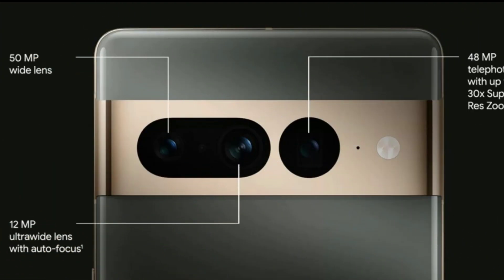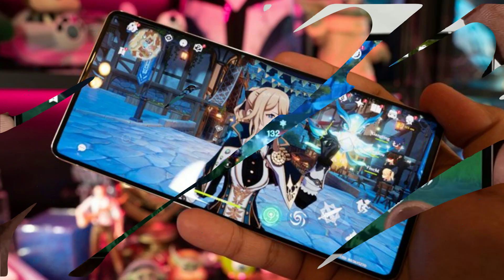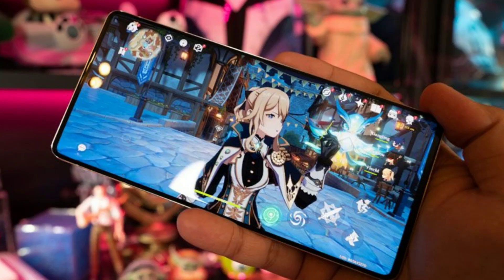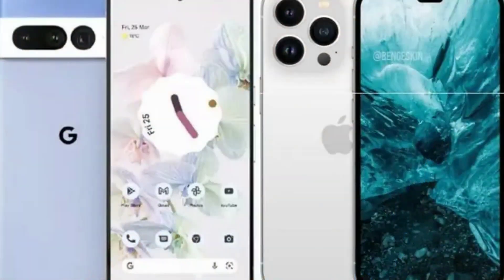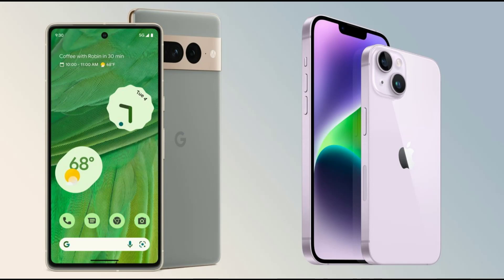You can also buy the Pixel 7 Pro from Best Buy, unlocked or on all three major carriers — AT&T, Verizon, and T-Mobile. Best Buy is currently rocking an epic deal on it: $301 off, 33%. Thank you for watching. Please subscribe for more videos.